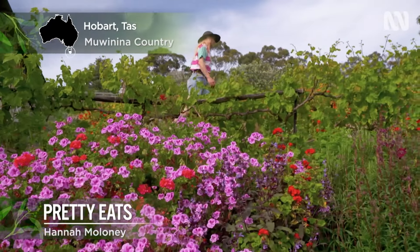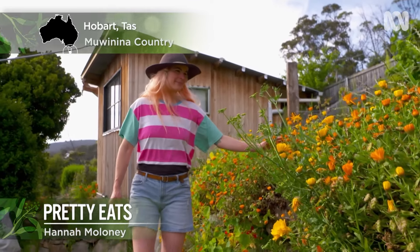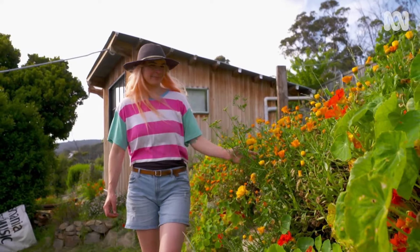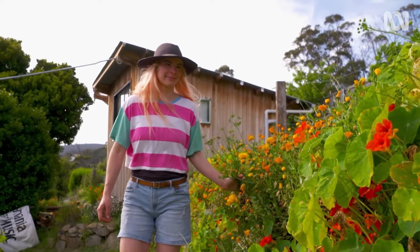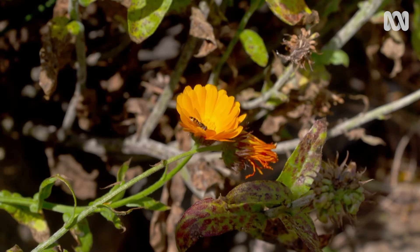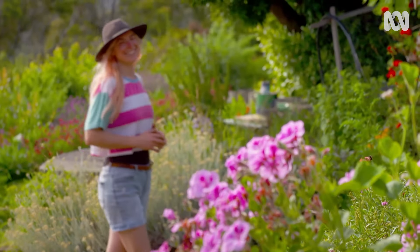Flowers are an important part of any garden for both pollinators and beauty, plus many are edible. Of course, not all edible flowers taste great, but if you choose the right ones, you can increase your harvest and broaden the range of ingredients from your garden. There's lots of flavours and textures in our garden, and I'm going to show you some of my most favourite edible flowers.